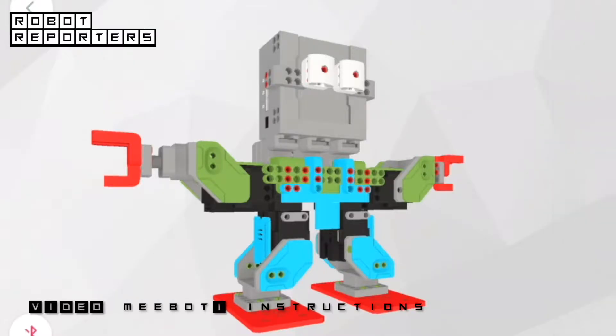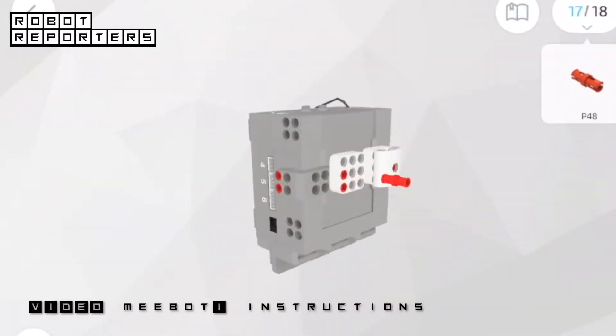Just as before, the robot is controlled by an app, which helps with construction by offering step-by-step instructions.